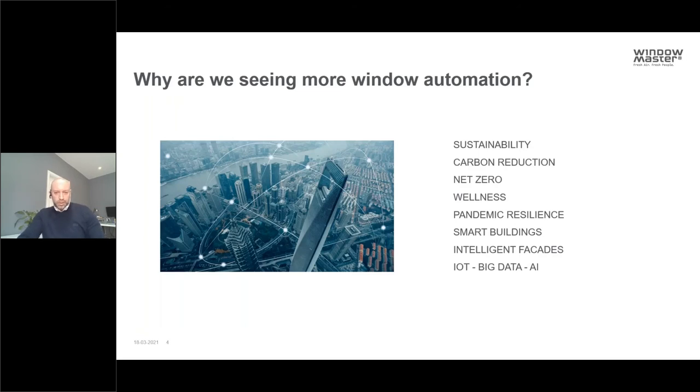Why are we seeing more window automation? There are long-running themes: increasing focus on sustainability, reducing carbon, making buildings healthier and more pleasant, using as little energy as possible. And then there are emerging themes — pandemic resilience for both existing and future buildings, making buildings more adaptable and smarter, using intelligent facades, BMS, Internet of Things, big data and AI to make buildings perform at their best and be great places to work and learn in while using as little energy as possible.